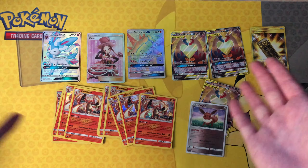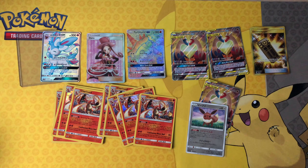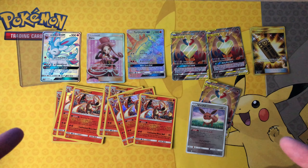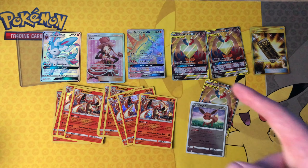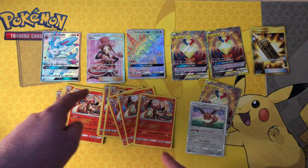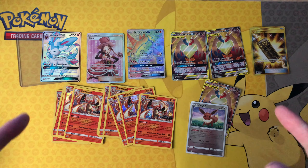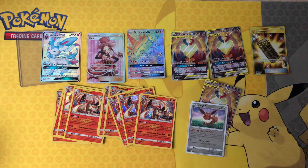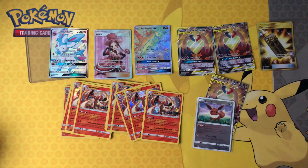Quick video showing you what came in the post today. Thanks for watching, guys — gotta put these in the binder and add to the collection. I'll check you in the next video where we've got some Sun and Moon Team Up coming to the channel very very soon, and also some Unbroken Bonds as well. So stay tuned and I'll see you later — goodbye!